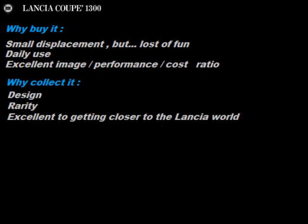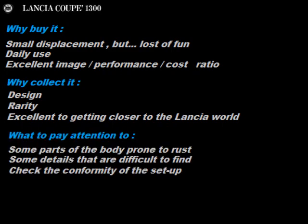Why collect it? For design. Rarity. Excellent for getting closer to the Lancia world. What to pay attention to? Some parts of the body prone to rust. Some details that are difficult to find. Check the conformity of the setup.